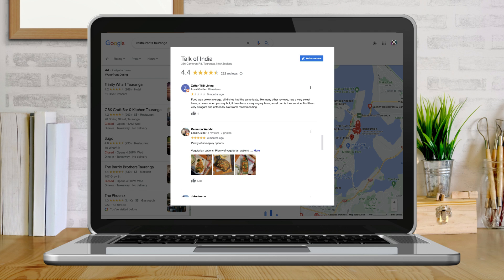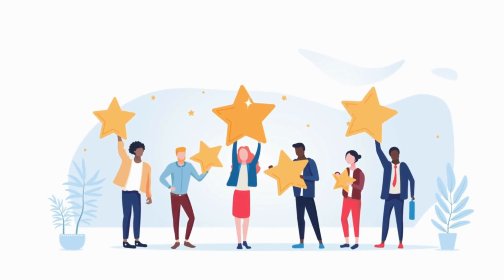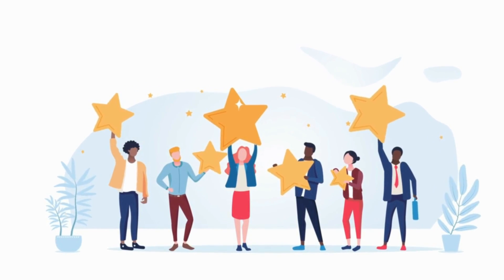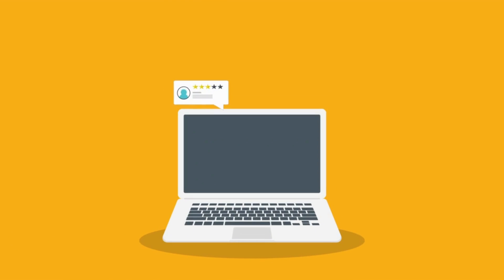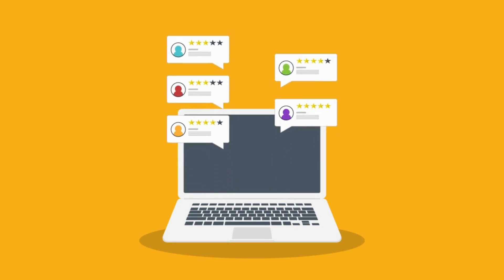Getting started, what we want to do is better manage or even delete our negative Google reviews. The first thing we need to do is identify if those negative reviews on our Google Business Profile listing are unfair, unreasonable, or spammy reviews.